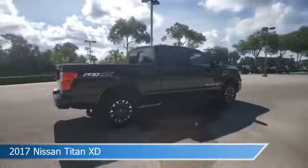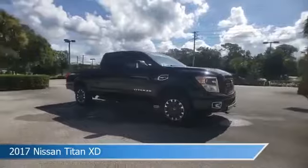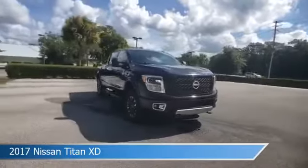This truck comes with some great features including anti-lock brakes, dual climate control, audio controls on the steering wheel, auxiliary input, and more.